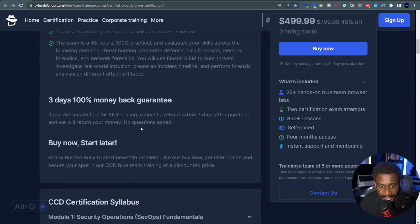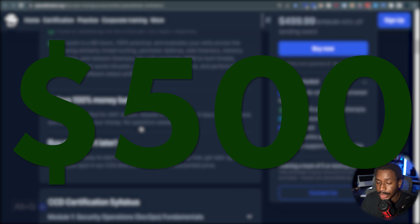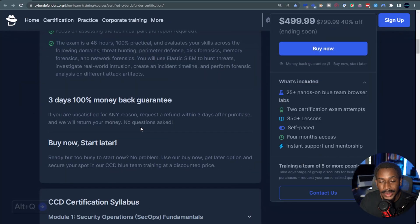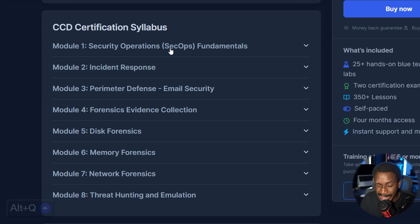It has a three-day, 100% money-back guarantee. Another cool thing is the buy now, start later option. It's currently $500, which is very affordable and on par with most other blue team trainers out there. It's going to eventually go up to $800 as they fully flesh out the course. So if you want to grab it at this price, you're better off doing it now at a discount and starting whenever you want. Let's take a quick dive into the syllabus — the labs are freaking good.